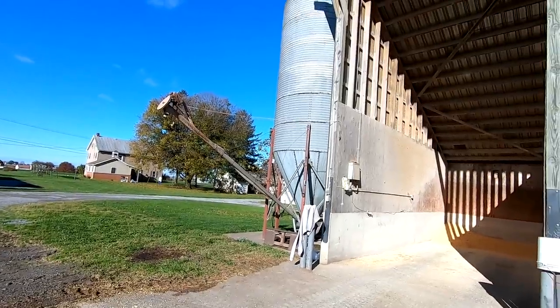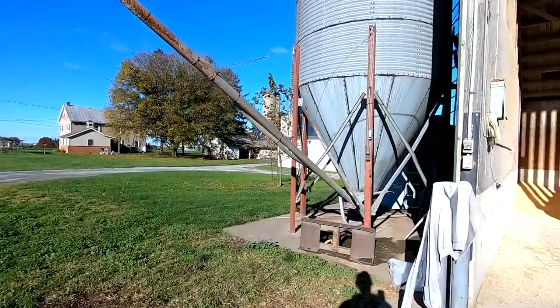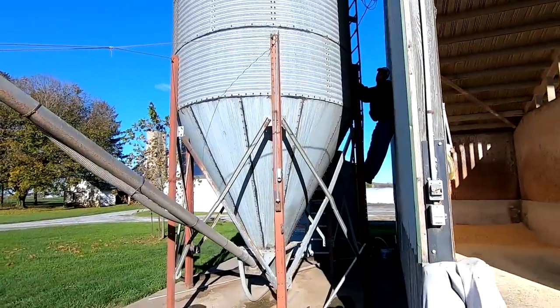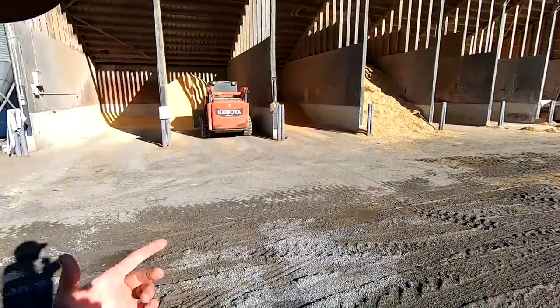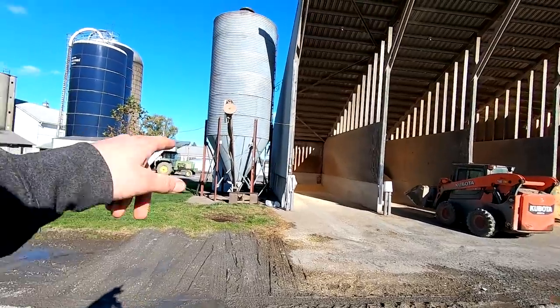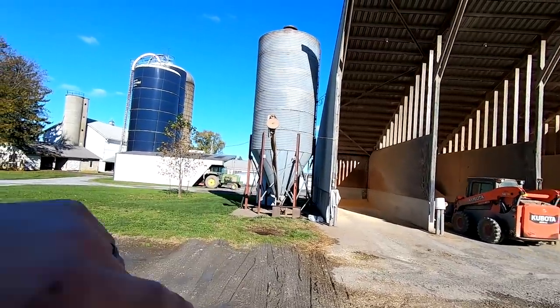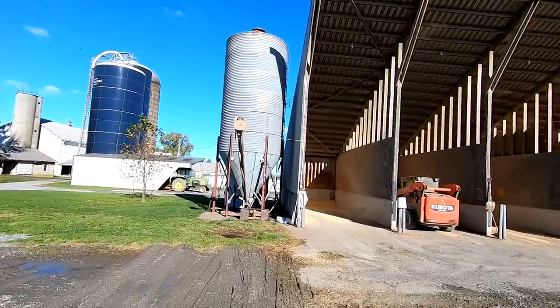We have some soybeans on the way today. We feed toasted beans out of this bin. We're buying some different soybeans - they're high oleic soybeans. It's supposed to be better for dairy cows and help produce better components in the milk. I'm bringing them in today and we have a little bit left in our bin of the other type, the normal type. We'd like to have that all cleared out so we can fill this bin full of the new type.